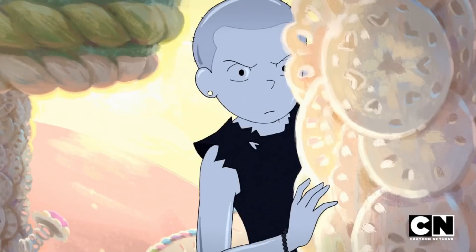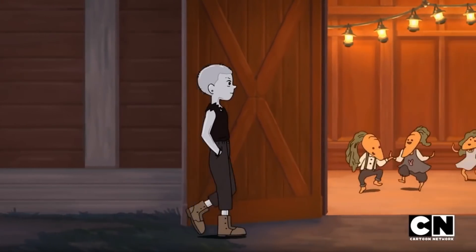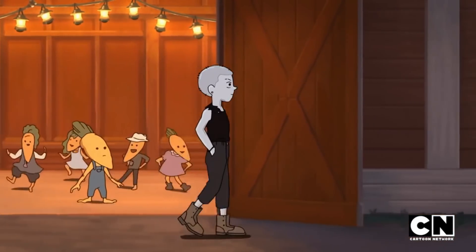With Tulip now safe and sound back at home, it seems the series is now going to follow the adventures of Mirror Tulip, who is Tulip's spunky, parkour-loving reflection come to life.